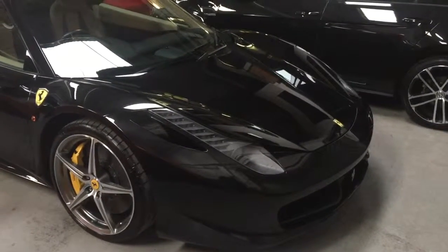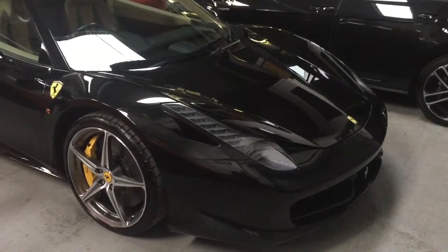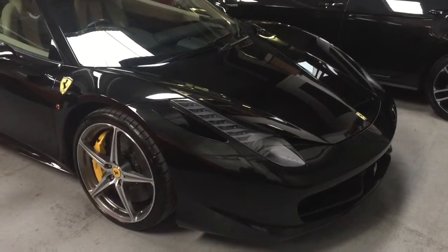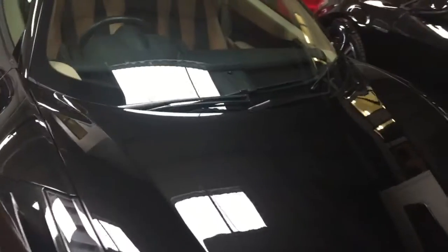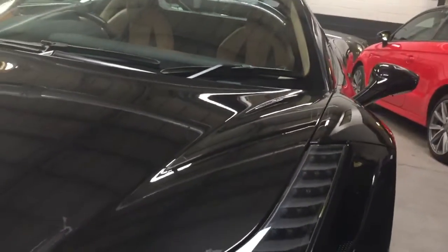Hi, it's James at GC Motors. I just thought I'd do a close-up video of the 458 so you can see the condition of the car a little bit better. I know you've seen the videos — I just wanted one to show you the condition.